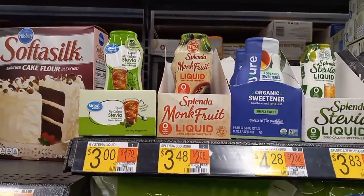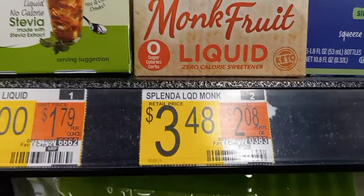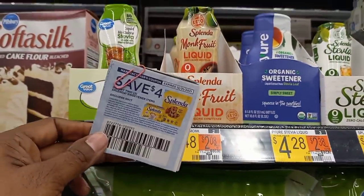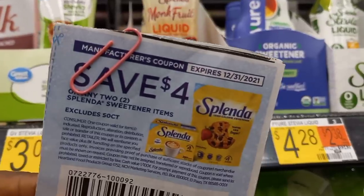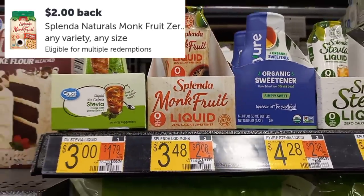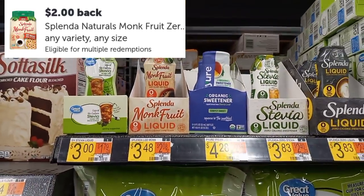The Splenda Monk Fruit is priced at $3.48. We're going to grab two of these and use a $4 off two coupon from the Save 11/14. We'll pay $2.96 out of pocket but get back $2 for each one on Ibotta, making this a $1.04 money maker. So grabbing four of these.